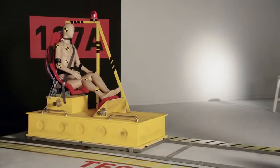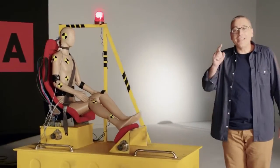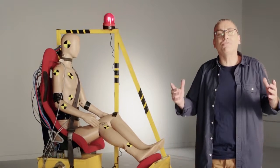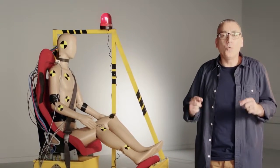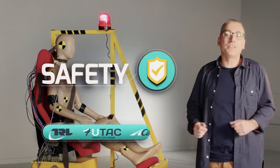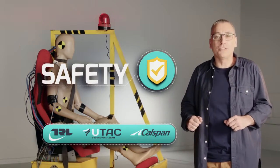When it comes to car seats for children, safety is the number one priority. It's crucial for us to meet the highest regulatory standards, and we've crash-tested prototypes successfully in testing facilities all around the world.